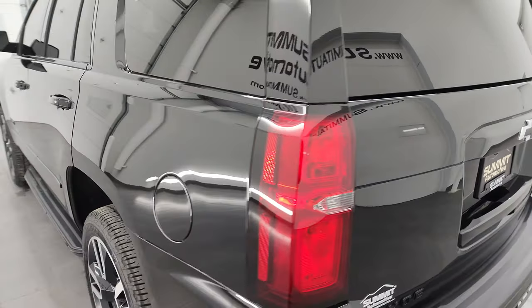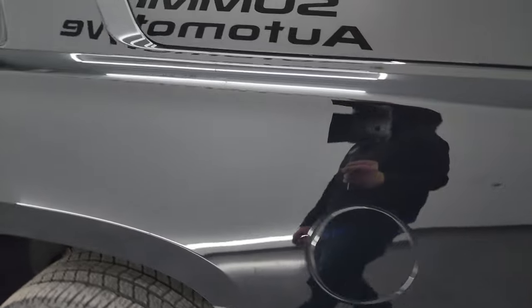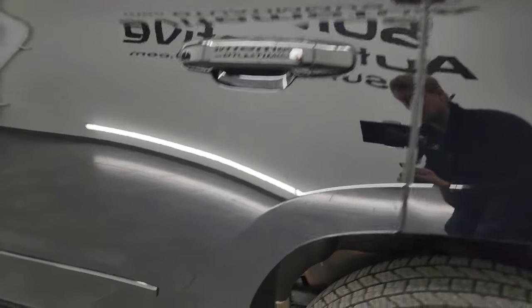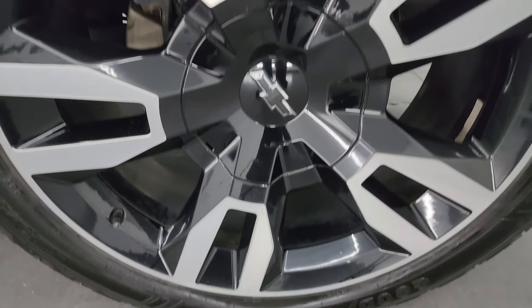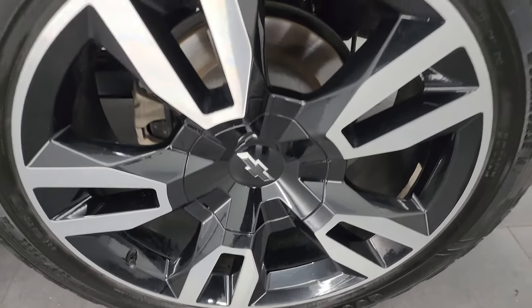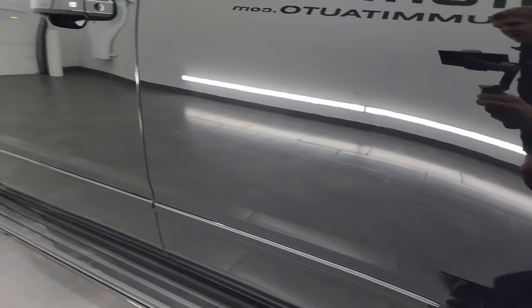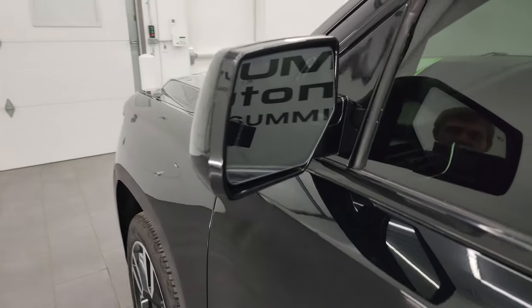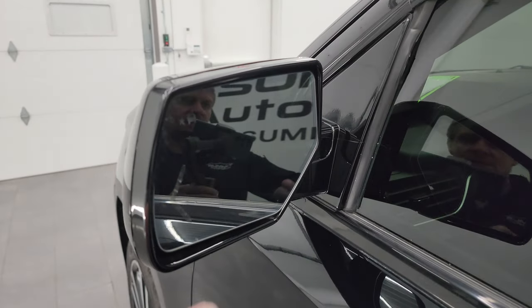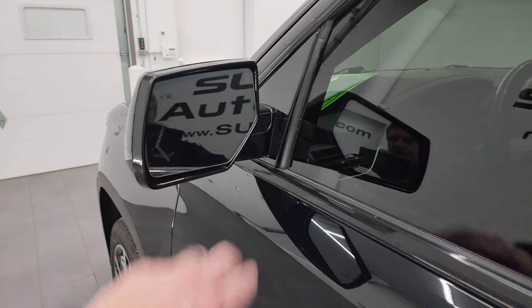Coming around the driver's side — just as clean as the passenger side. Look how nice that paint is, no dents or dings on the quarter or the doors. The back wheel is just as nice as the rest with no major scuffs or scrapes. Down the rest of the side the doors look really, really good. It does have blind spot monitoring with built-in directional signals in the mirrors, and they are heated as well.